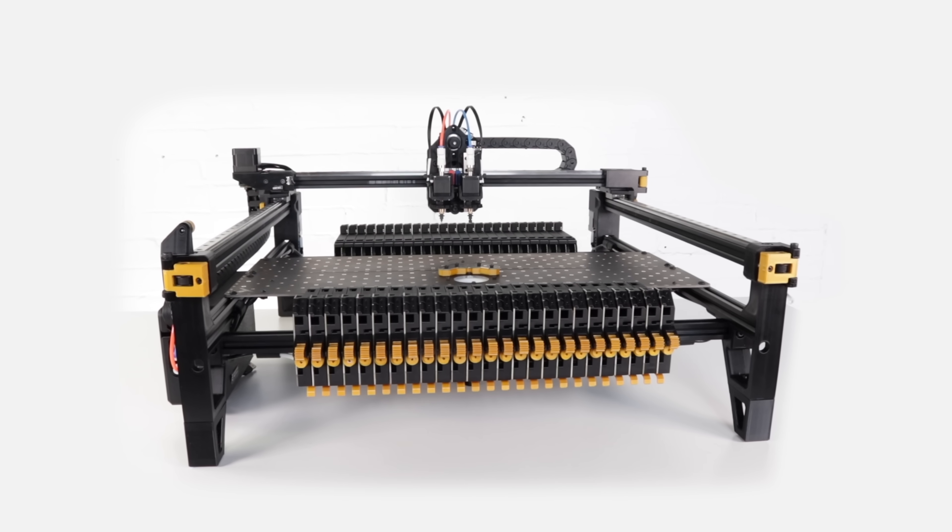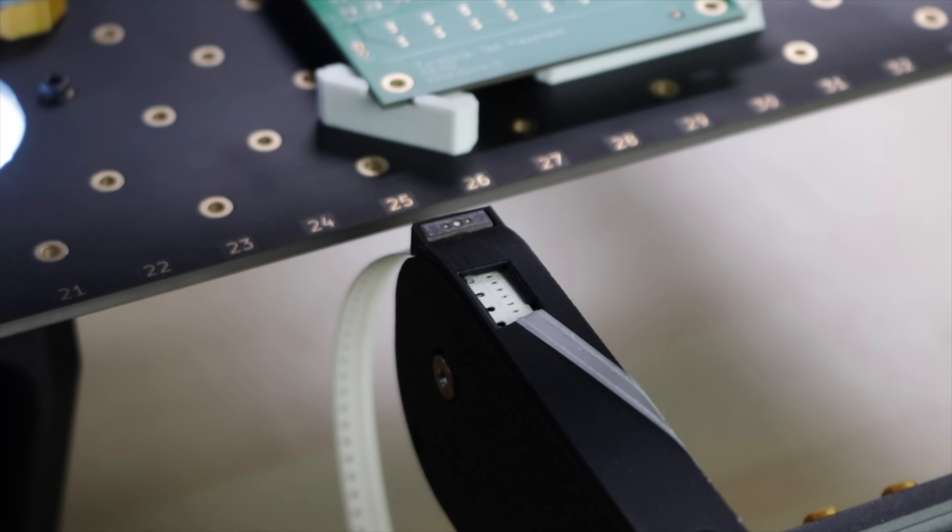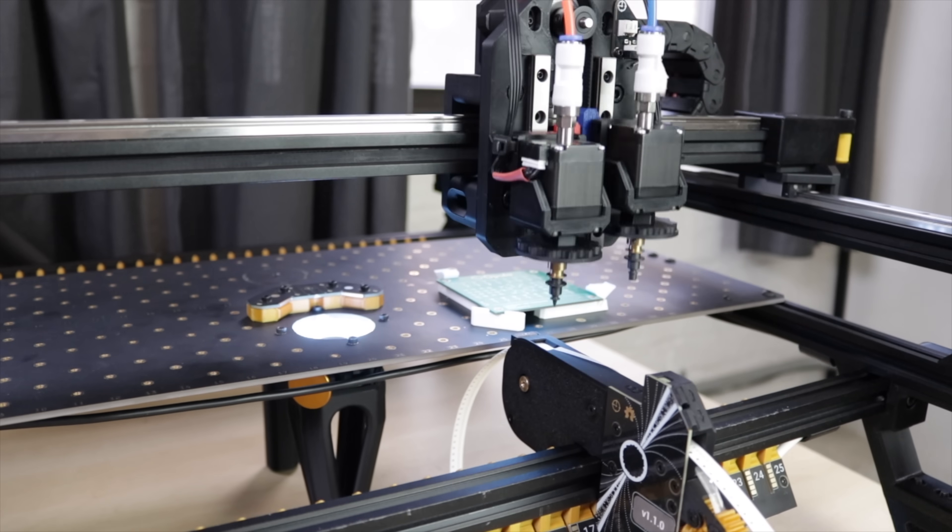Hi, my name is Stephen Hawes, the founder and CEO of Opulo, and this is the January 2026 Opulo Company Update. Opulo is an open-source hardware company making the Lumen PNP, which is a desktop pick-and-place machine used for automatically assembling electronic components onto circuit boards.